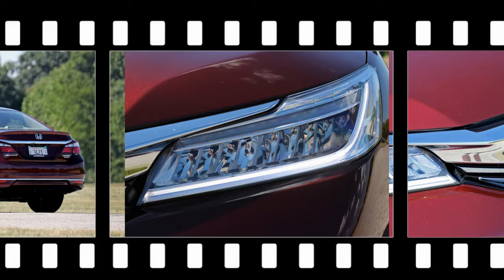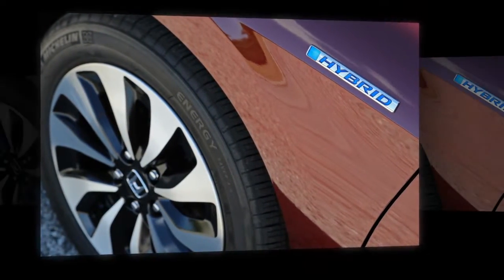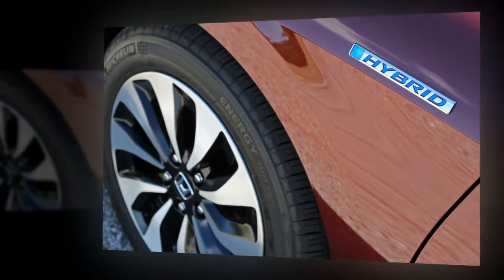Even with a moderate prod of the accelerator, the Accord Hybrid launches confidently using only the motor. The gasoline engine typically fires up by about 20 mph but is quick to shut down as soon as city cruising speeds are reached.